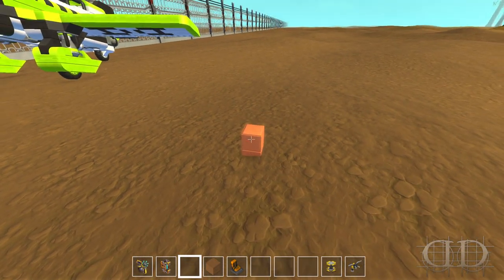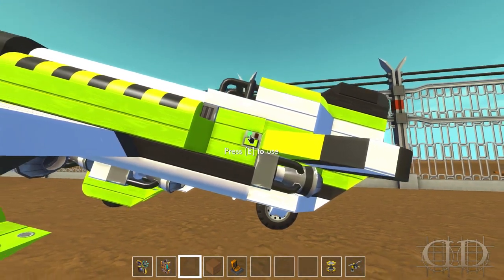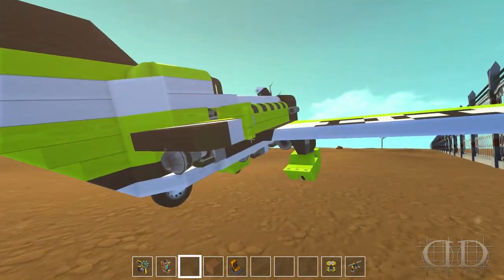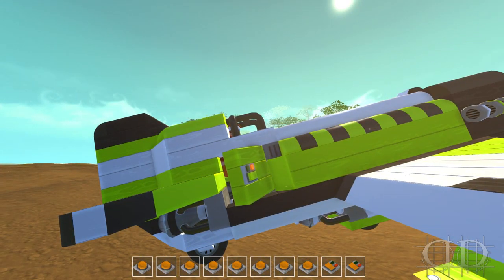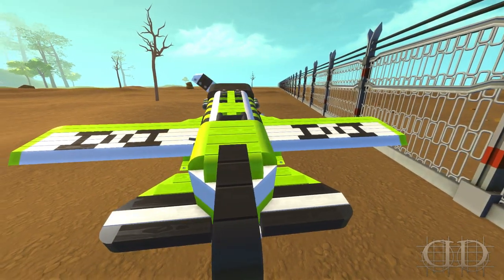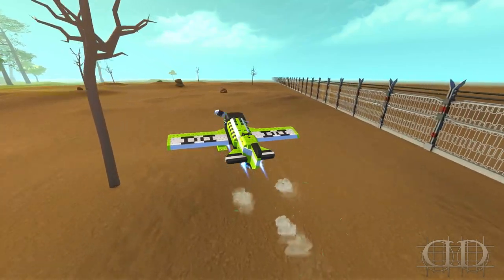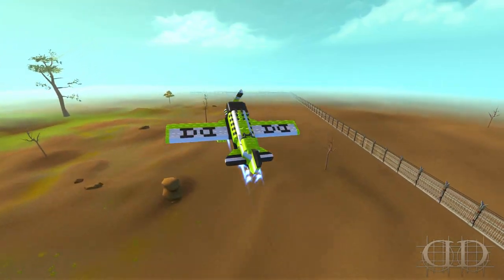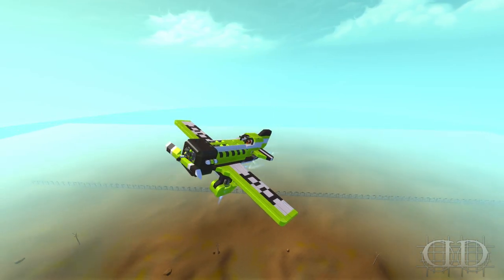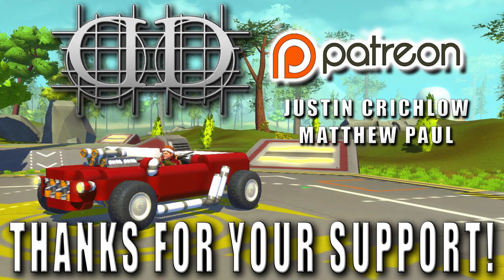I gotta catch a flight — you know what I'm saying? I gotta do what I gotta do. Is this one open? It is! Ready, set — and we're off! Oh yeah!